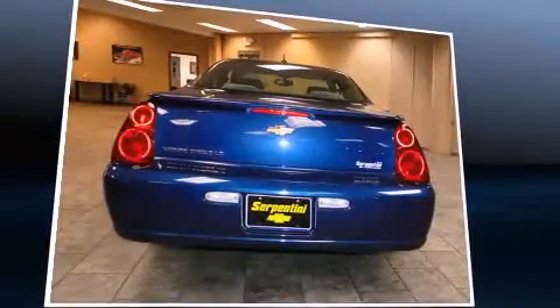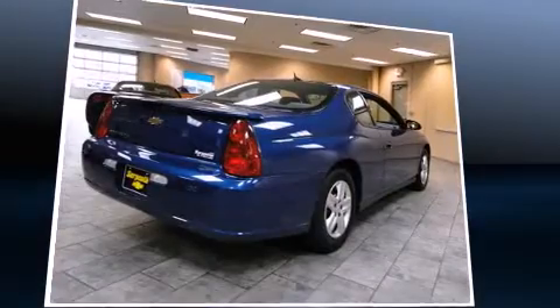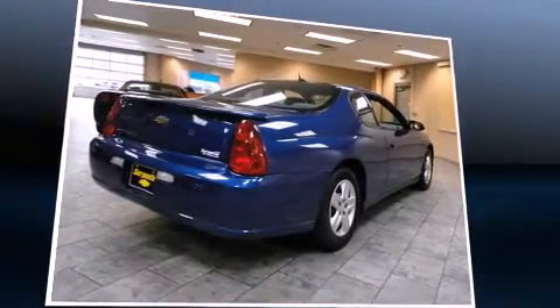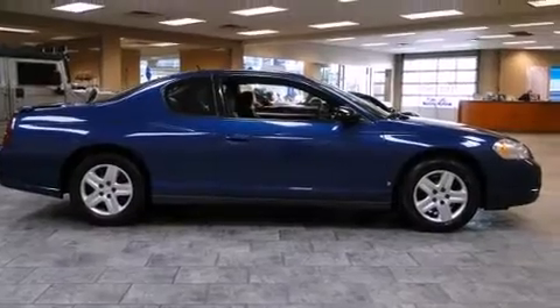Chevrolet made sure to keep road handling and sportiness at the top of its priority list. It features a front-wheel drive platform, an automatic transmission, and the 3.5-liter six-cylinder engine.